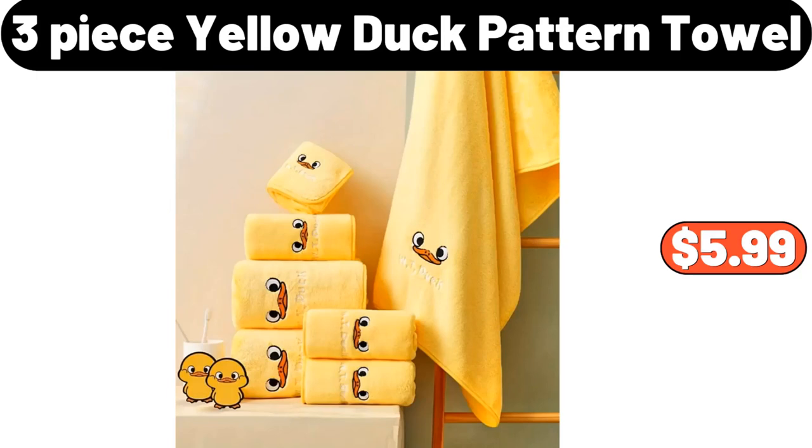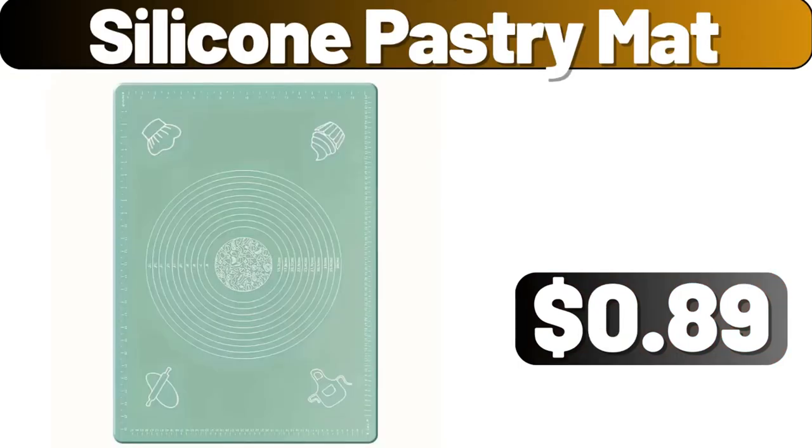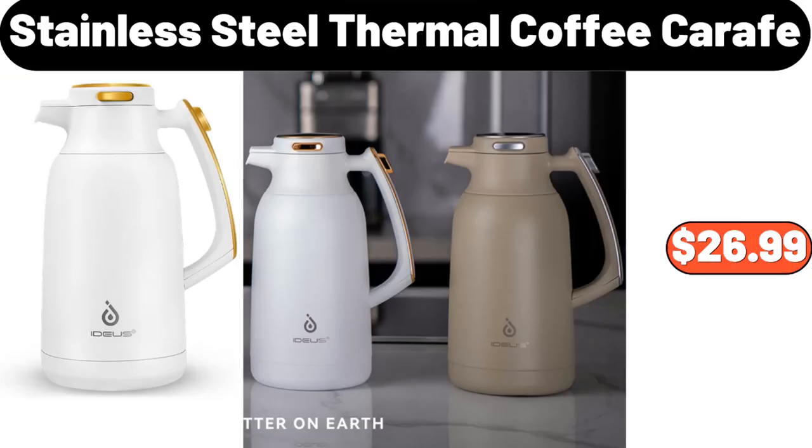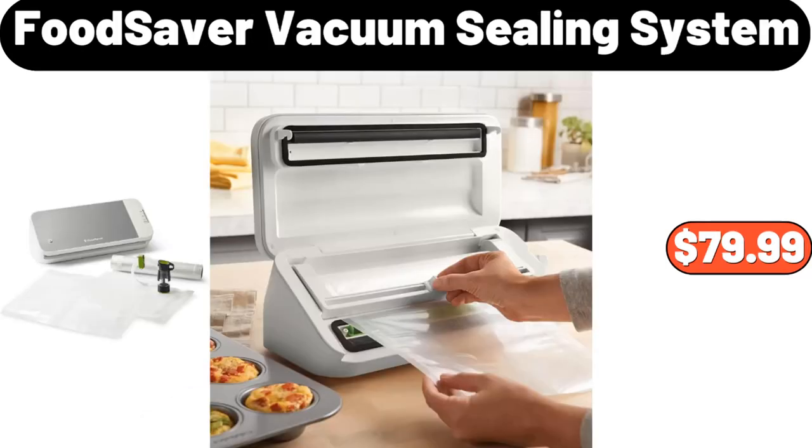3-Piece Yellow Duck Pattern Towel, $5.99. Butter Dish, $2.89. Silicone Pastry Mat, $89. Stainless Steel Thermal Coffee Carafe, $26.99. Thermal Coffee Carafe for Keeping Hot, $32.99.